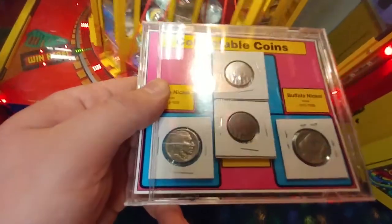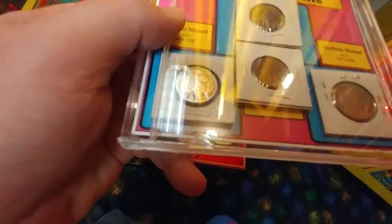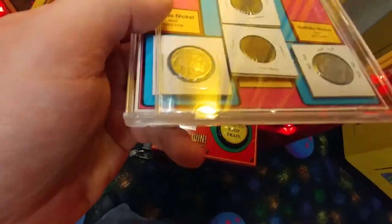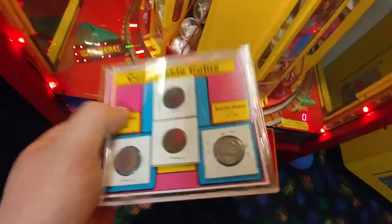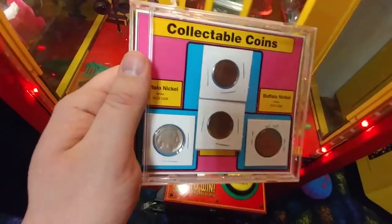You probably can't see it on there, but it says 1901 for the first Indian head penny and 1907 for the second one. And then 1934 for the buffalo nickel it looks like. Can't tell with the other one because it's on the other side. But still, pretty good.